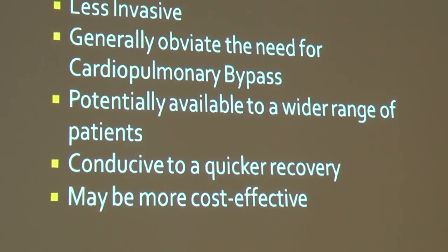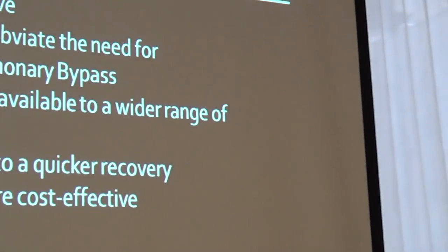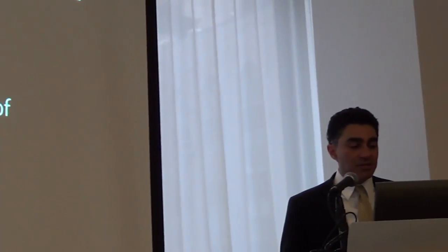This approach is less invasive. You don't need cardiopulmonary bypass. It's definitely available to a wide range of patients and conducive to a much quicker recovery. It may be much more cost-effective when you take into account things like shorter hospital stays and fewer admissions from heart failure in patients who don't have other therapies.